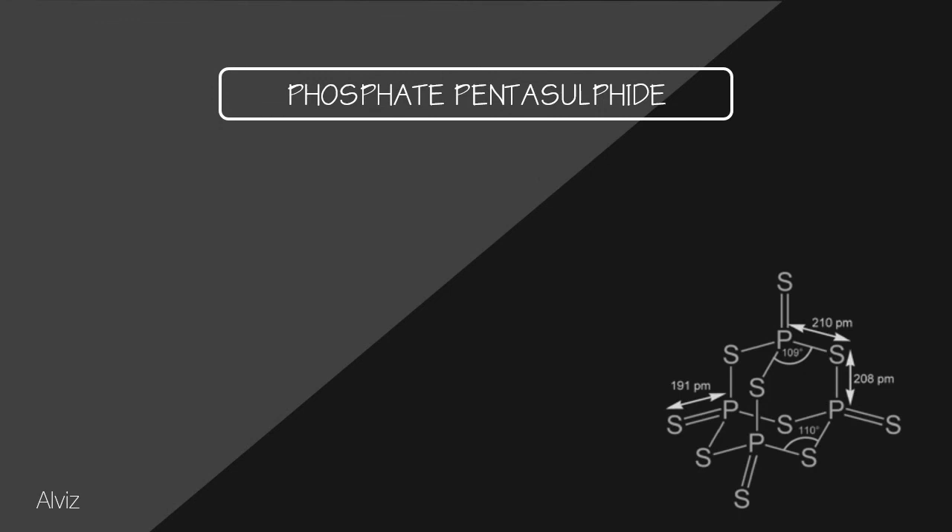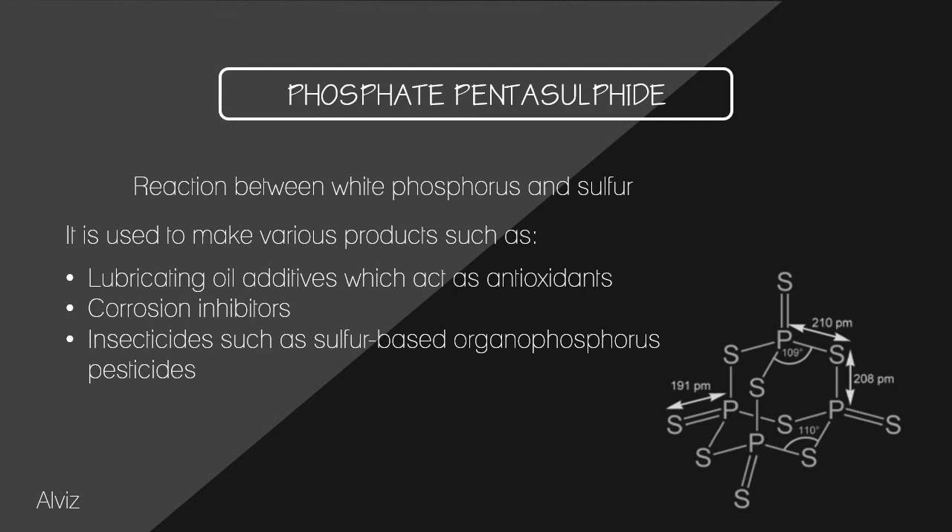White phosphorus reacts with sulfur to form a variety of sulfides such as P4S10, P4S7, etc. By far the most important is phosphorus pentasulfide, produced by the reaction between white phosphorus and sulfur. Phosphorus pentasulfide is used to make lubricating oil additives that act as antioxidants, corrosion inhibitors, and insecticides such as sulfur-based organophosphorus pesticides.